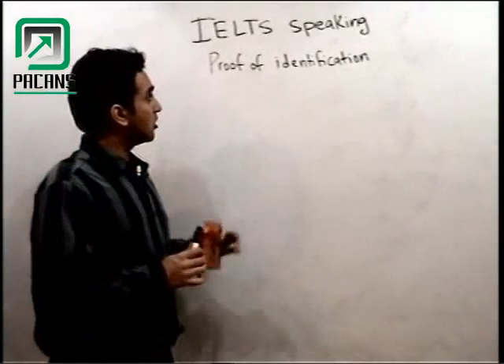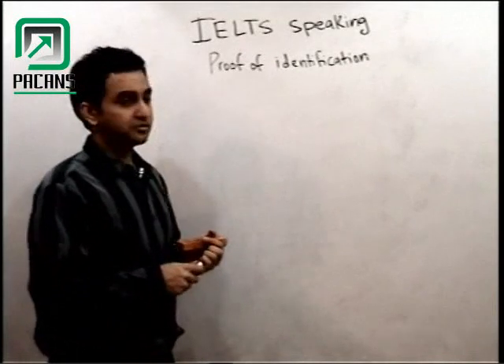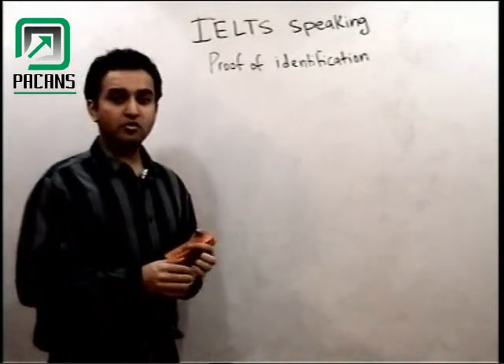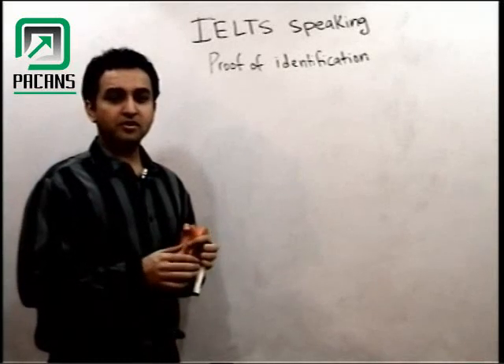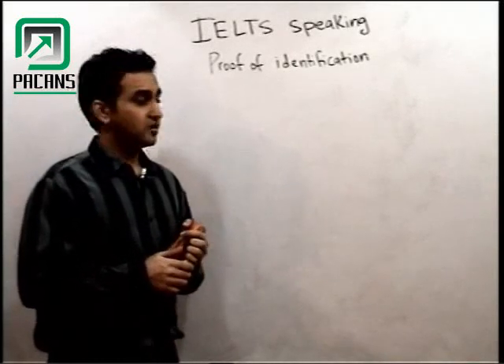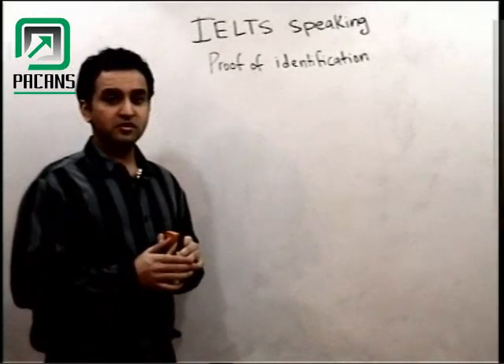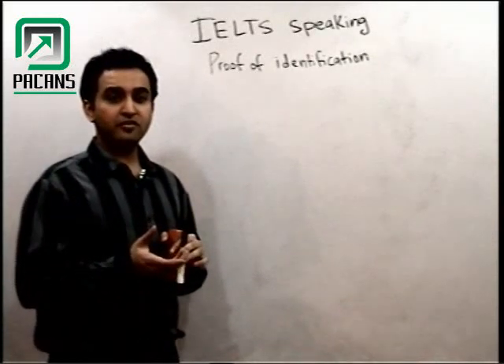Hi everyone, welcome to Peckins.com. Today I am going to tell you about the IHR speaking part and the proof of identification. When you are going to enter the room where the examiner is going to ask you the questions, the first question which that person is going to ask you is: can I see your proof of identification?